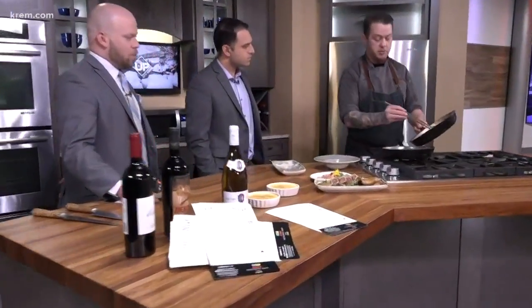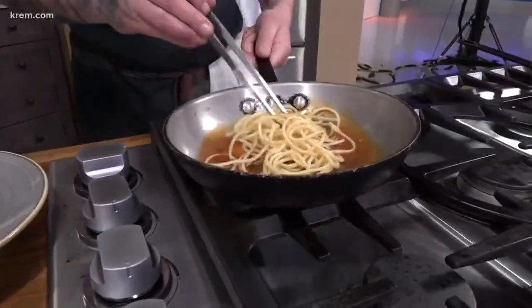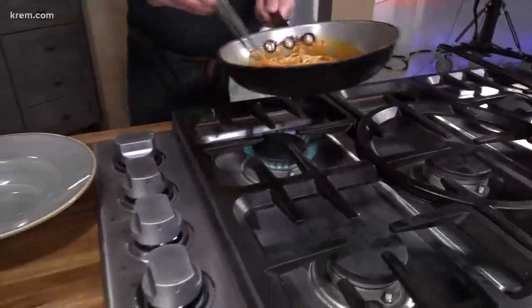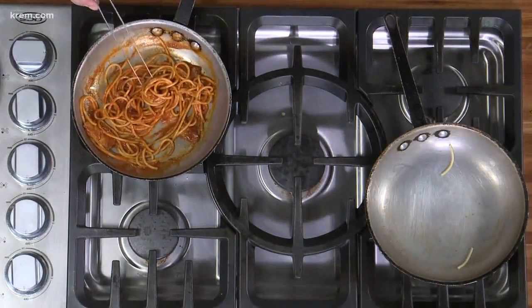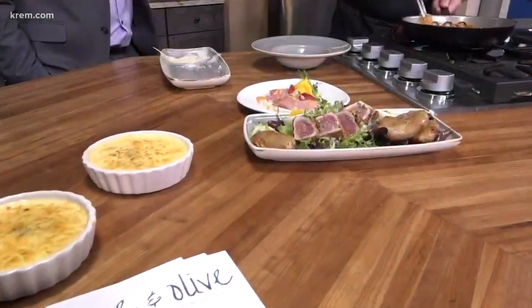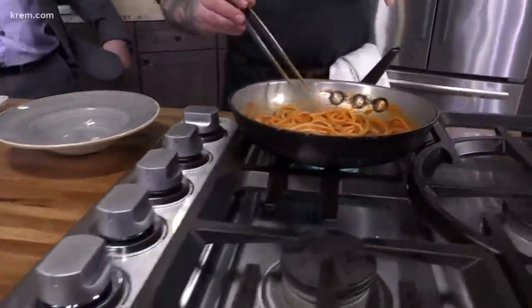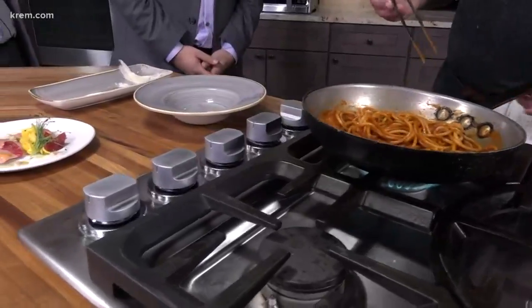What I'm working on here is a bucatini all'amatriciana. Whenever you cook an ingredient, it always activates the aroma of it — as soon as you started stirring that, I was like, what have you got going on? We cure our own guanciale, which is the cheek of the pig. We cure that with salt, black pepper, garlic, and rosemary. Then we have a pork jus and a tomato conserva, which is basically like a house-made tomato paste — it takes about three days in the oven.